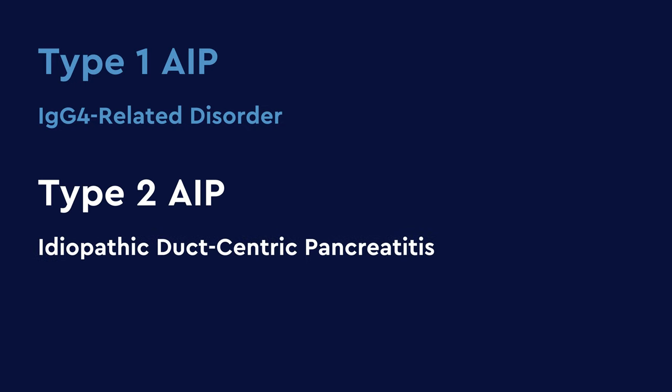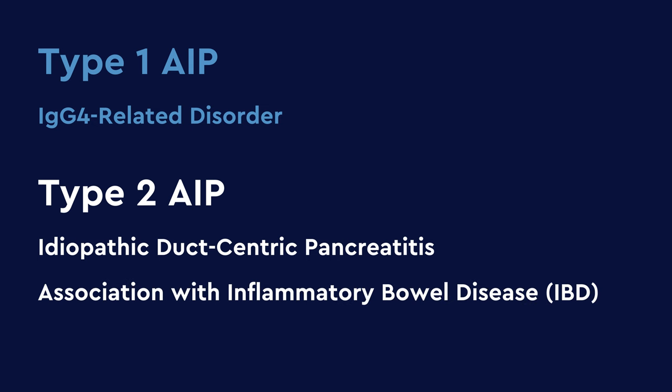Type 1 autoimmune pancreatitis is part of a systemic disease known as IgG4-related disorder. You may hear me go back and forth between type 1 autoimmune pancreatitis and IgG4-related disease — I'll use these terms interchangeably. Type 2 autoimmune pancreatitis, also called idiopathic duct-centric pancreatitis, is an even more rare form of pancreatitis that has some association with inflammatory bowel disease.